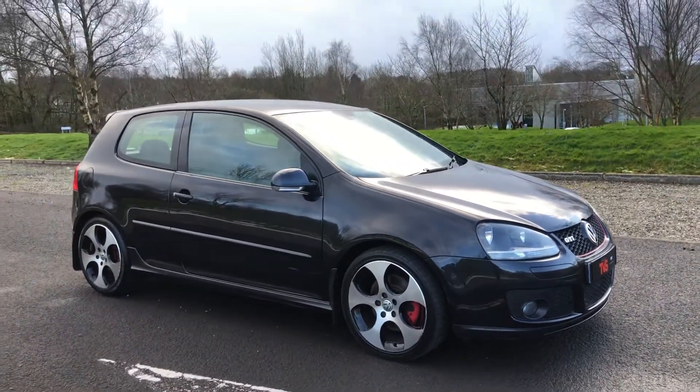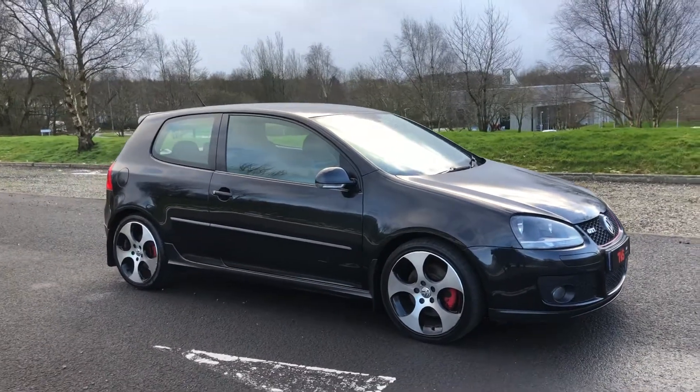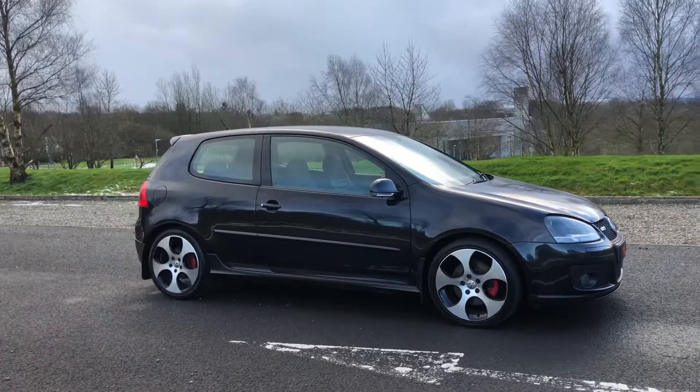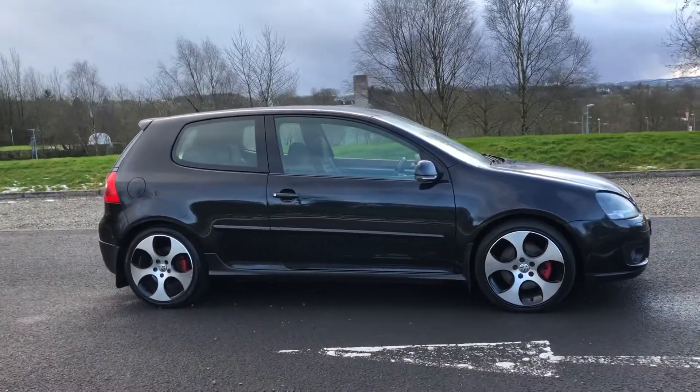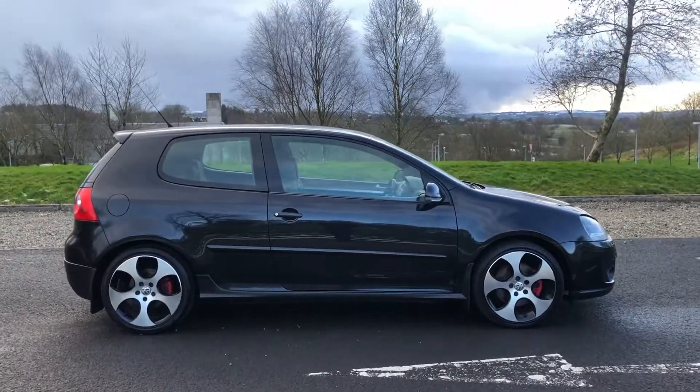Hi there. Here we have the 2007, on a 57 plate, Volkswagen Golf GTI 2.0L TFSI 3-door. It's the Mark V model, 2.0L TFSI, and it's a 6-speed manual in brilliant black.